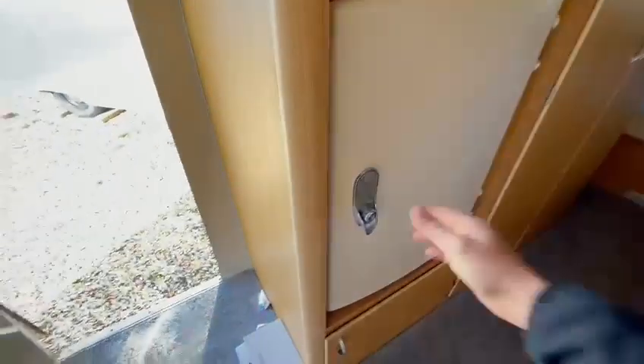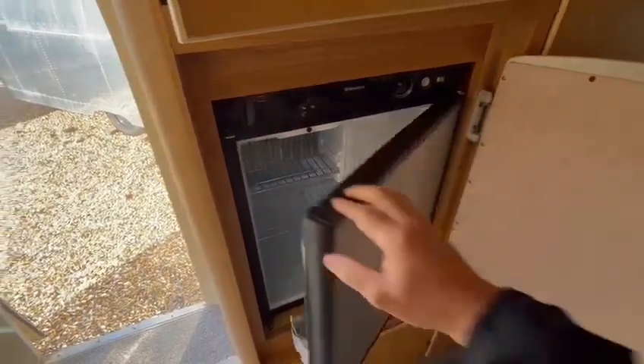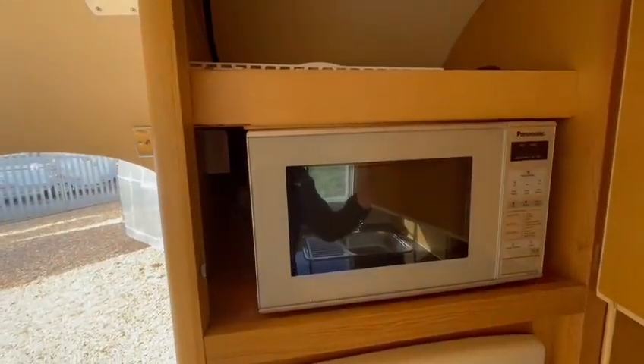There's storage, and behind the original fridge front is a brand new three-way Dometic fridge which works on gas, electric, and battery. There is also a microwave in there which is plumbed in and ready to use.